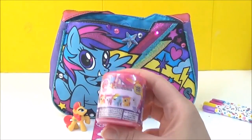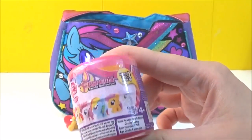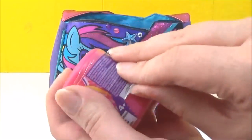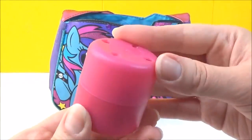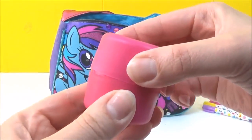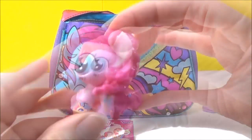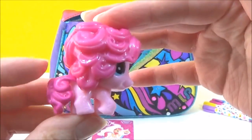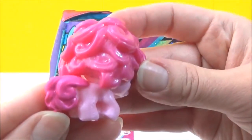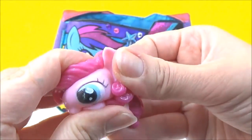Next we have a My Little Pony Series 3 Fashion, let's see which one we get. What do you guys think it will be? I really hope it's Rainbow Dash. Pinkie Pie! That is so cute. I love her hair. It's quite squishy.